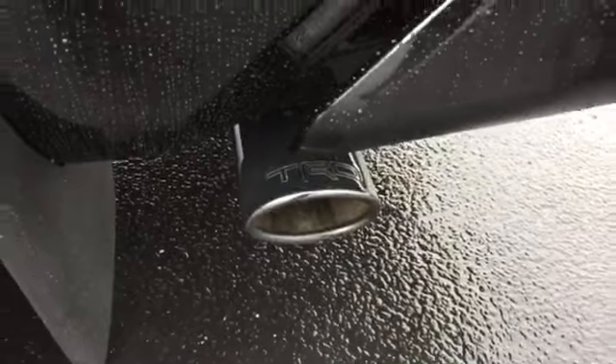It has a towing hitch. This is a 4x4, again. It also comes with a backup camera standard. And here is the exhaust.